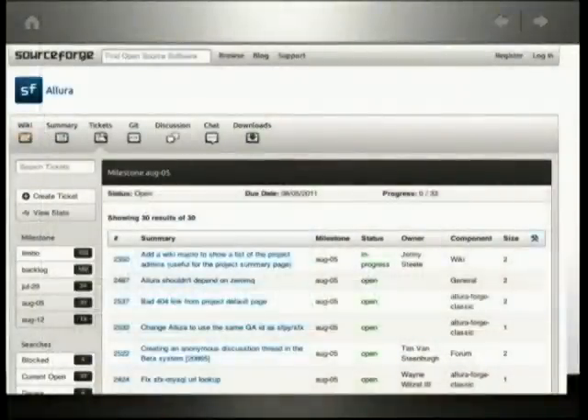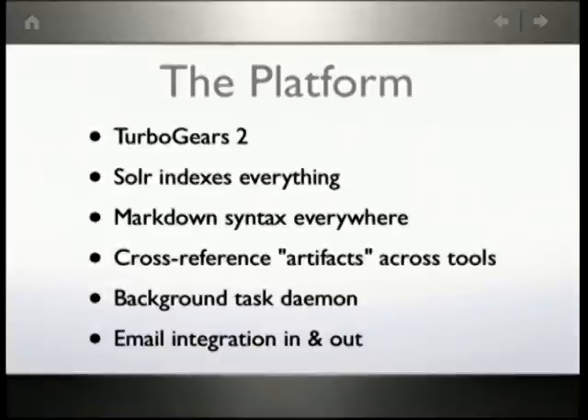We're basically rebooting the whole offering of tools. So if you go to SourceForge now and start a new project, you get a Wiki, Ticket Tracker, Git, Mercurial, or Subversion, Discussion Forums, etc. And it's all a new platform that's open sourced, written in Python.